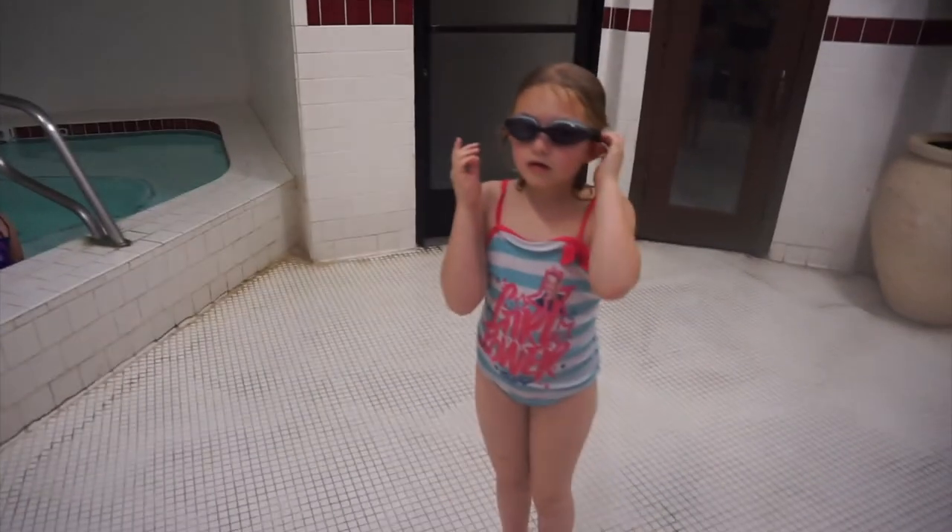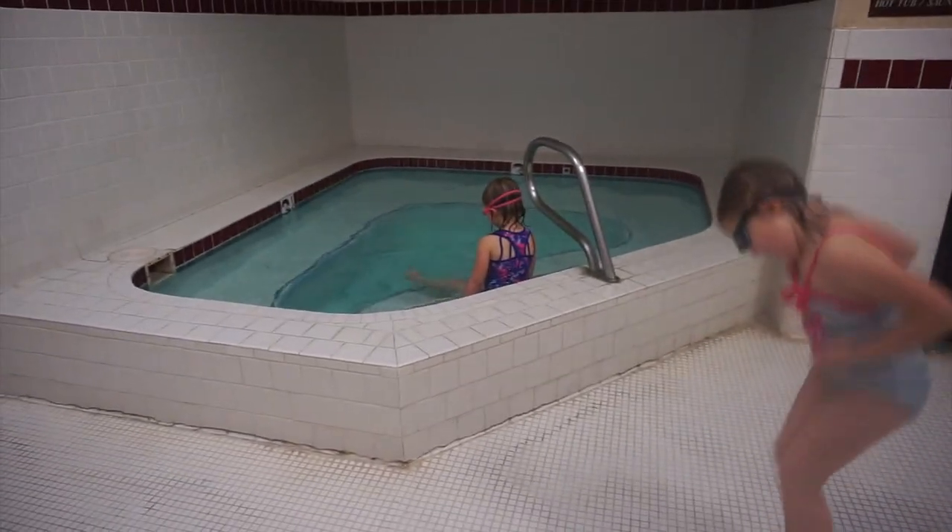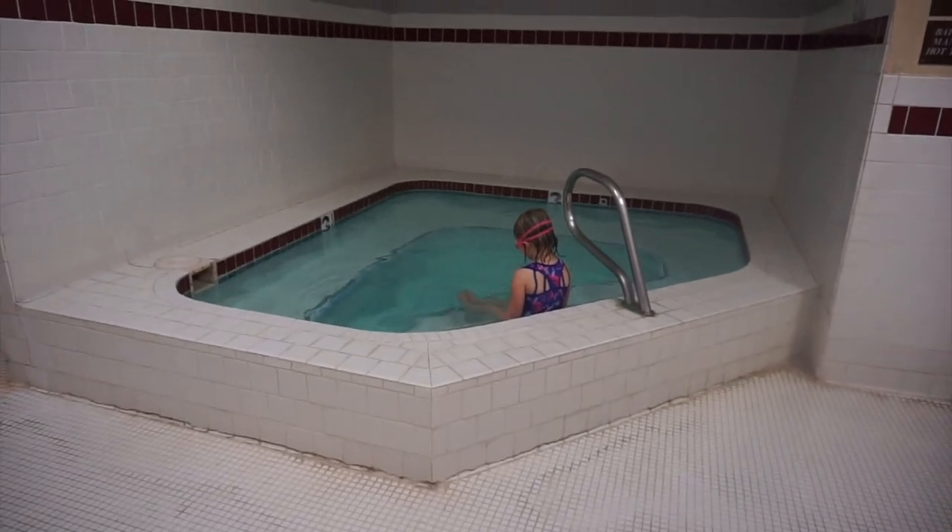It's hot tub time. I cannot wait to go in there.